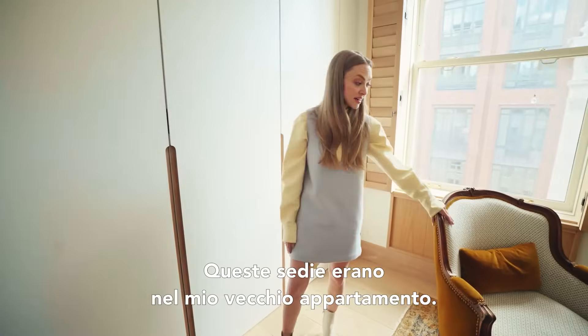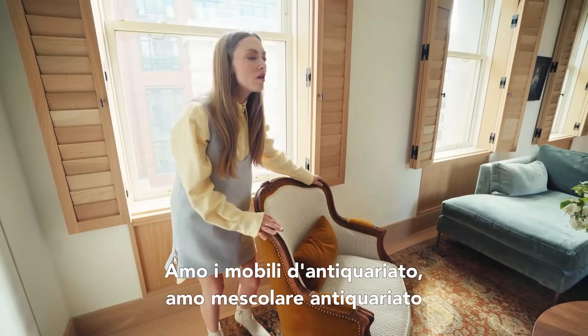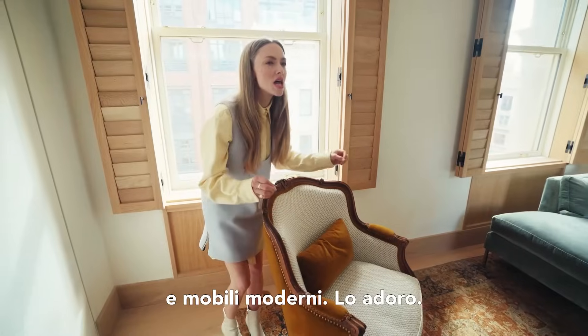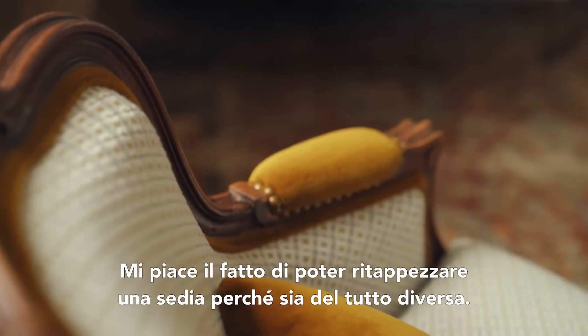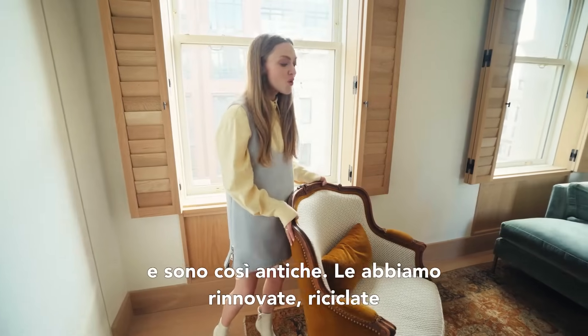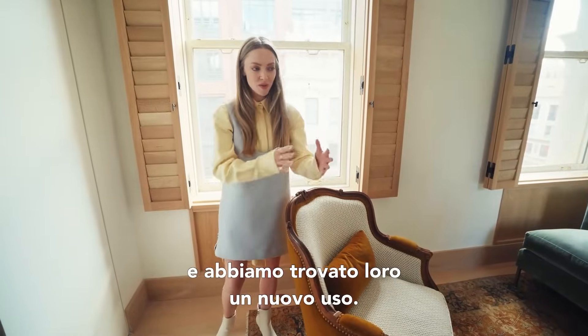These chairs are actually from my old apartment that Sarah reupholstered. I love antiques. I love mixing antiques with modern furniture — I think it's such a puzzle. I love the fact that you can just reupholster them and make them look totally different, and the bones are the same. The wood is stunning and they're so old. We just renew and recycle and repurpose.